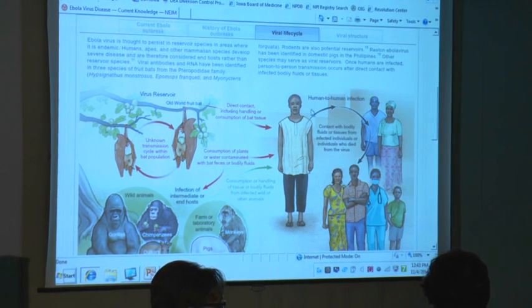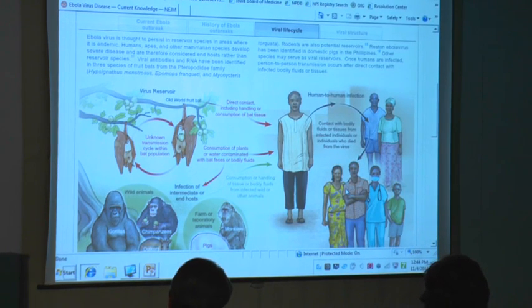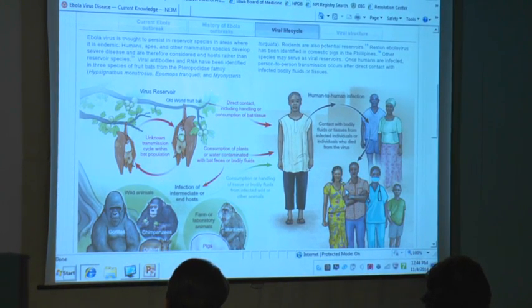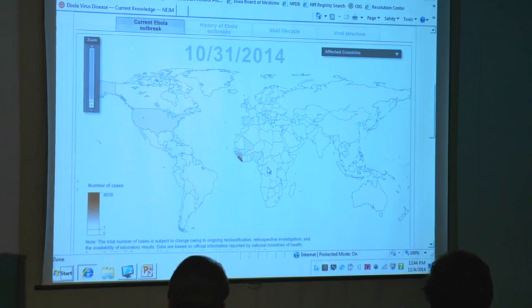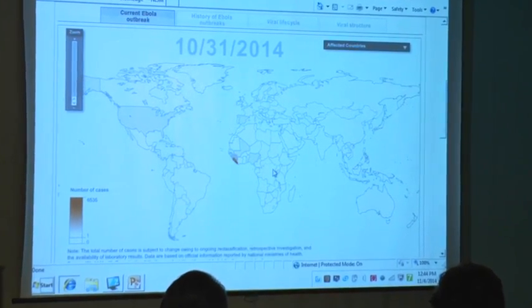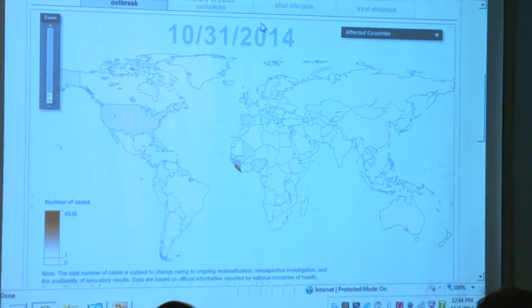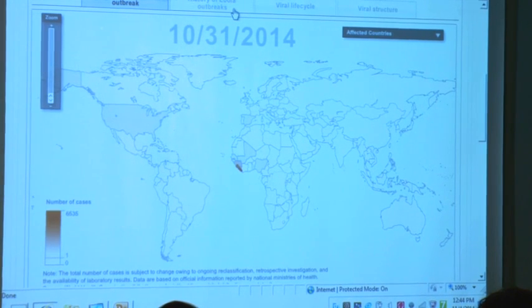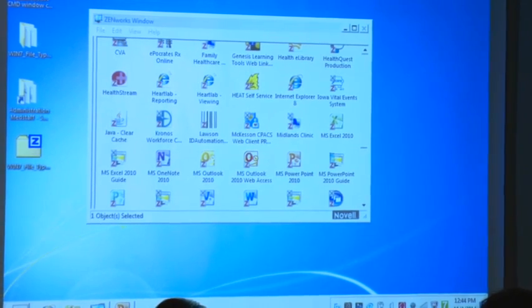When people eat bush meat or try to eat roasted or grilled bats, the virus infects them. Then you have human-to-human infection, which goes on to affect health care workers and the community. That is why there have been many outbreaks mostly in the Democratic Republic of Congo. Right now, even though there's an outbreak in West Africa, there's still a small outbreak going on in the DRC — but it's very different from the one in West Africa.